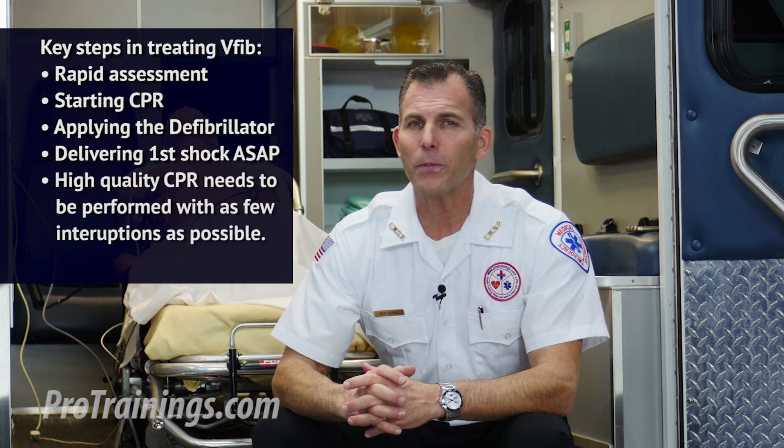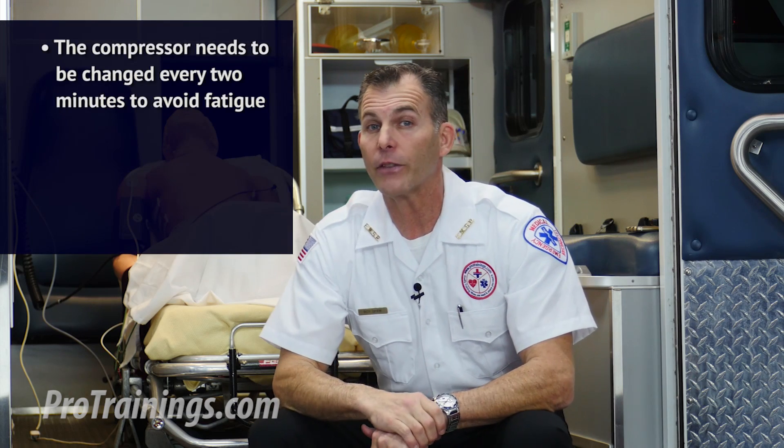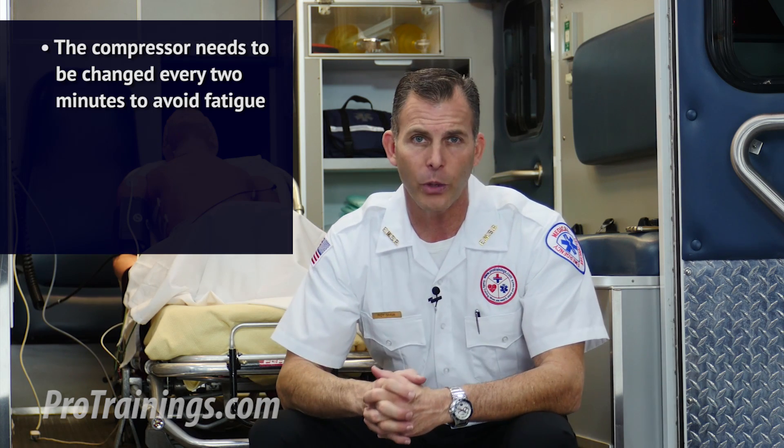High quality CPR needs to be performed with as few interruptions as possible, giving compressions at a depth of 2 to 2.4 inches and at a rate of 100 to 120 per minute, followed by two full rescue breaths that cause chest rise and fall. The compressor needs to be changed every 2 minutes to avoid fatigue, which leads to decreased compression depth and rate.